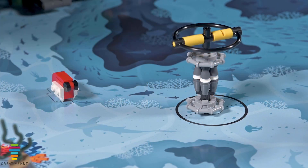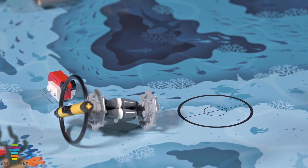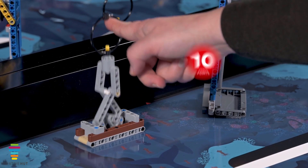If the water sample is completely outside the water sample area, 5 points. If the seabed sample is no longer touching the seabed, 10 points.